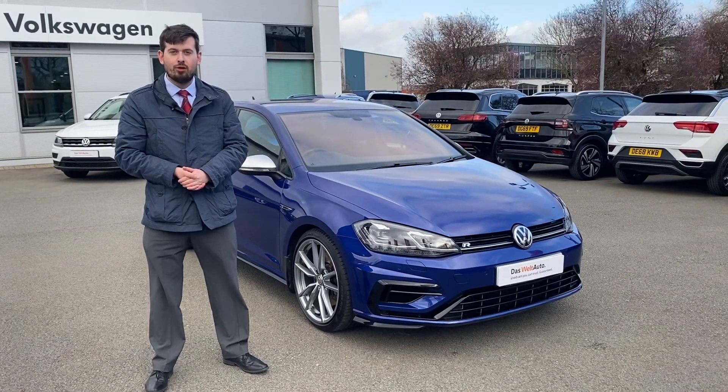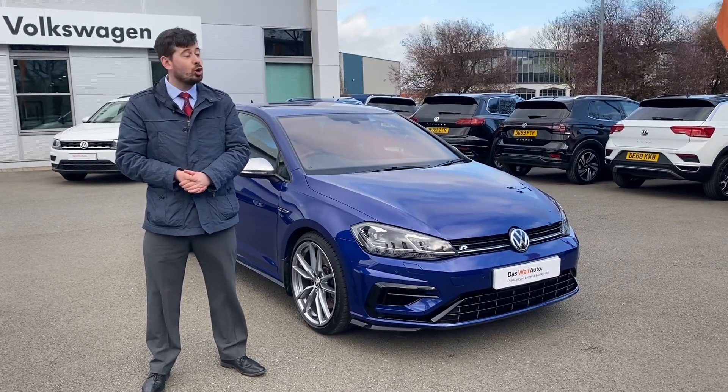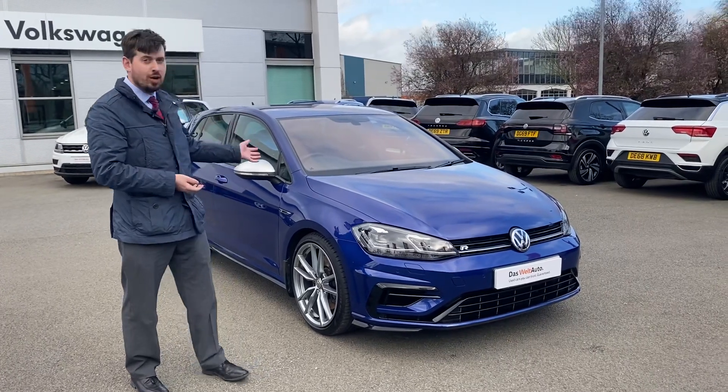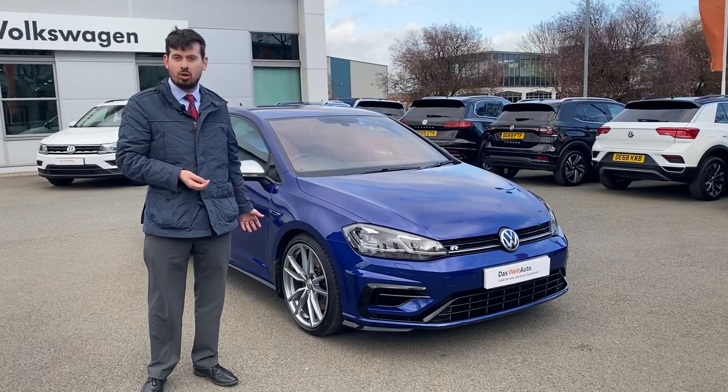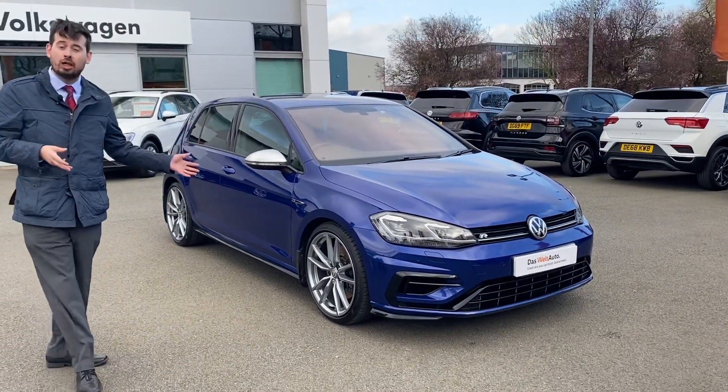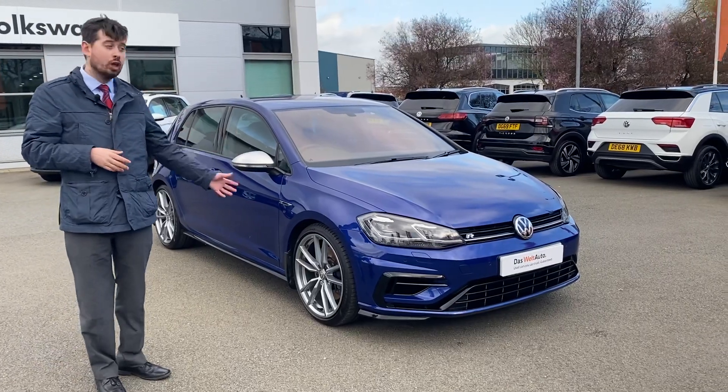Hello there, Greg Bruka here again from Volkswagen Crew. I am incredibly proud to present to you a very special Volkswagen Golf R. As I'm sure you know, it needs no introduction. We're very lucky to have this example here, finished in Lapis Blue Metallic — the only color exclusive to the Golf R.